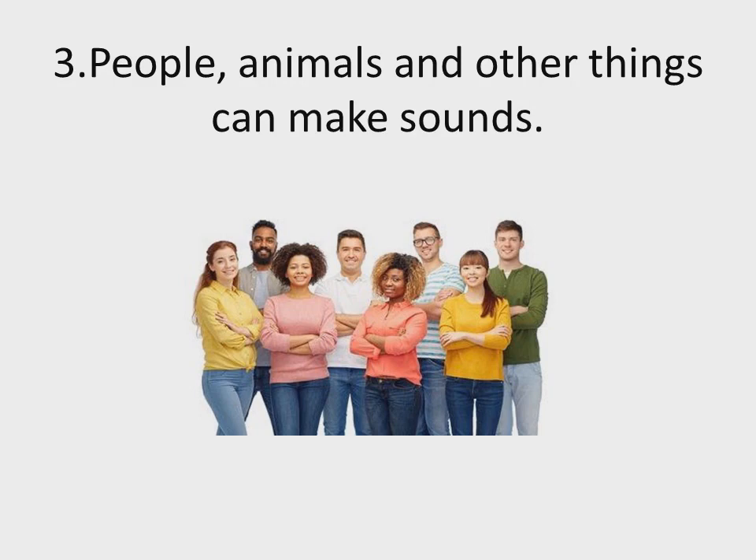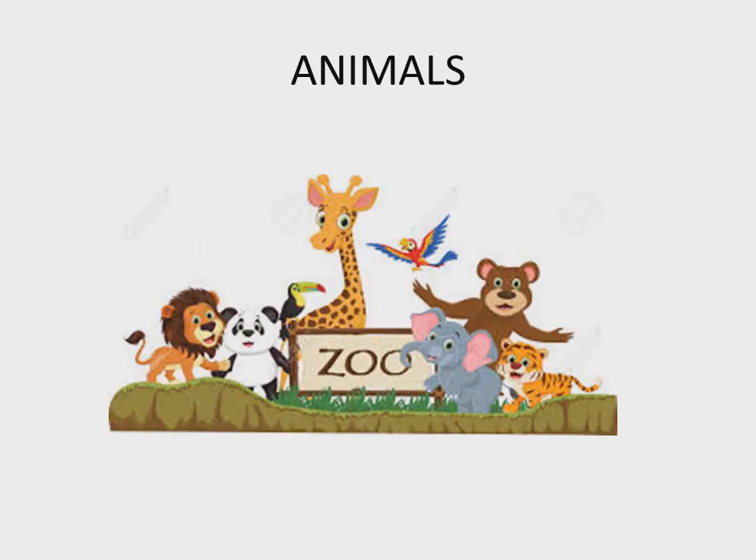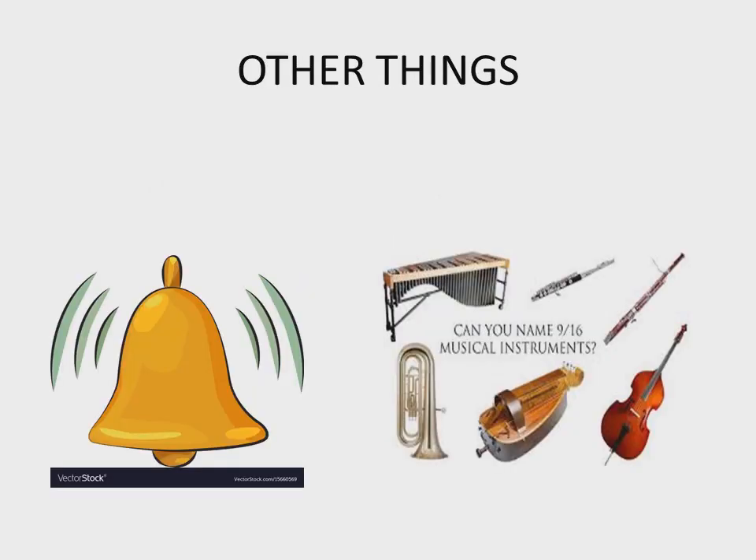Sentence number three: people, animals, and other things can make sound. On the screen you can see different types of people — they can all make loud or soft sounds. Next, you can see different types of animals and birds. All animals can make sound — birds, fish, rabbits, and snakes can also make sounds. Some animals make loud sounds and some make soft sounds, but all animals can make sound.